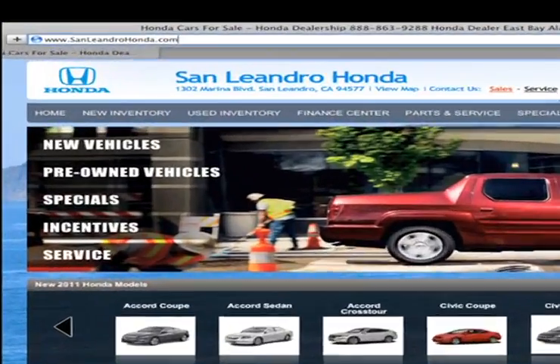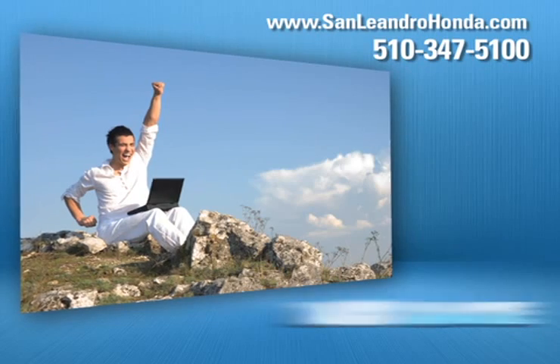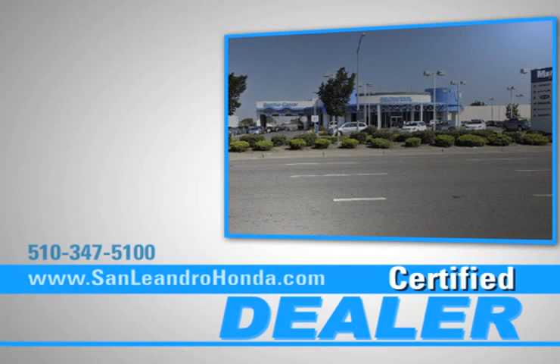Visit us at www.sanleandrohonda.com. While you're there, get a quick quote, order parts, print out money-saving service coupons, and when you go to a certified dealer for service, your vehicle's warranty stays intact.